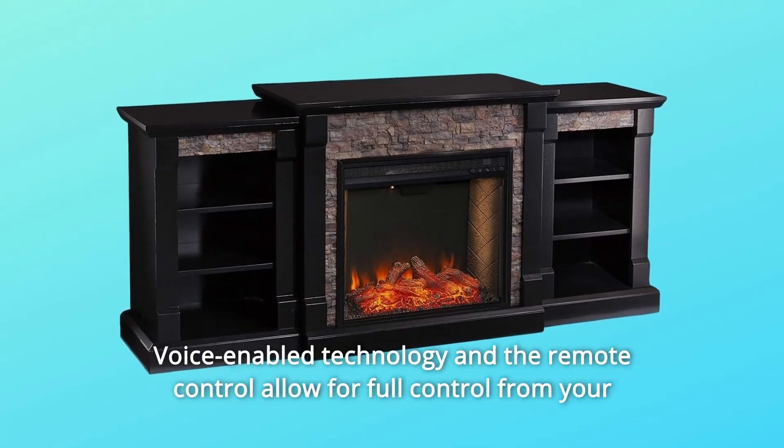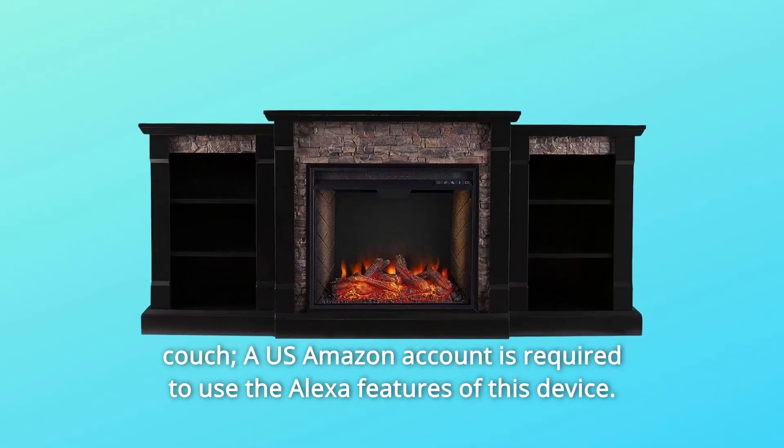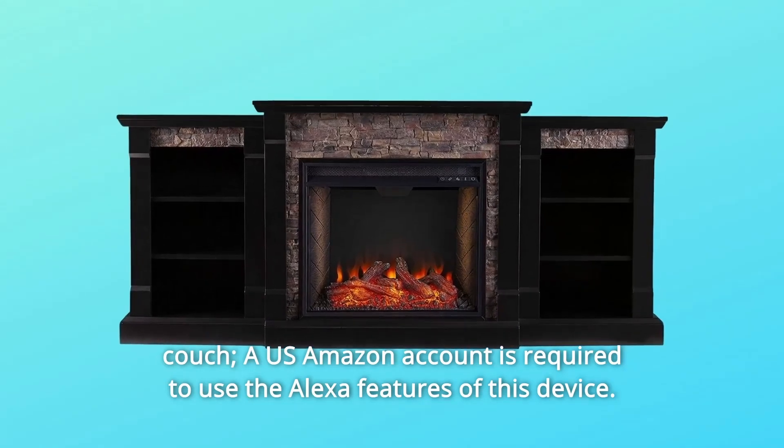Number 2: Voice-enabled technology and the remote control allow for full control from your couch. A US Amazon account is required to use the Alexa features of this device.